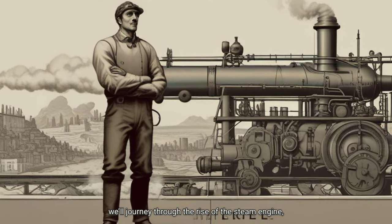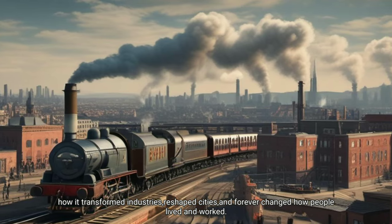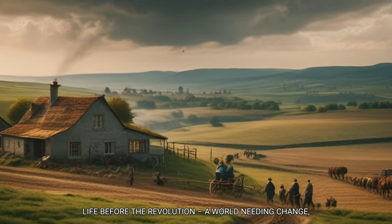Today, we'll journey through the rise of the steam engine, how it transformed industries, reshaped cities, and forever changed how people lived and worked.